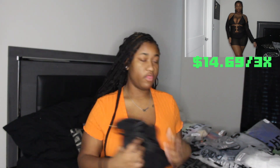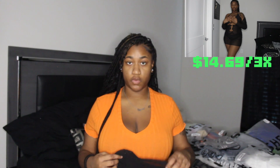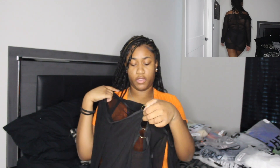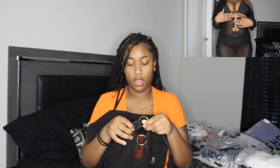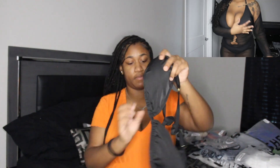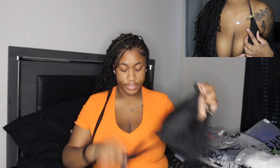The next bathing suit — I ordered this in a size 3X and it was $14.69. It comes with a long-sleeve cover-up with little circles in the middle. The gold design is really what attracted me to it. It's long so you can see the top — the top also has little gold circles — and it comes with a regular black bottom.